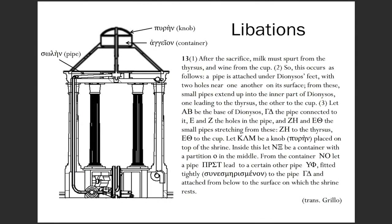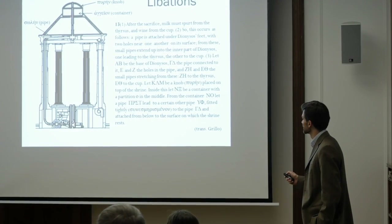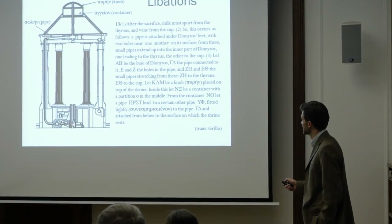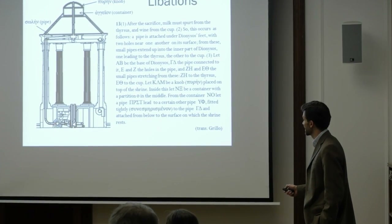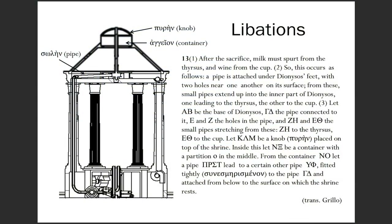Moving on to the libations themselves, which we're going to be focusing on, Hero describes a container at the very top of the automaton located within a somewhat mysterious architectural feature called the puren, which we'll come to in a second. There are pipes which lead the liquids from under the force of gravity down one of the columns — again, so they can't be seen — and then back up and into the feet of the statue.